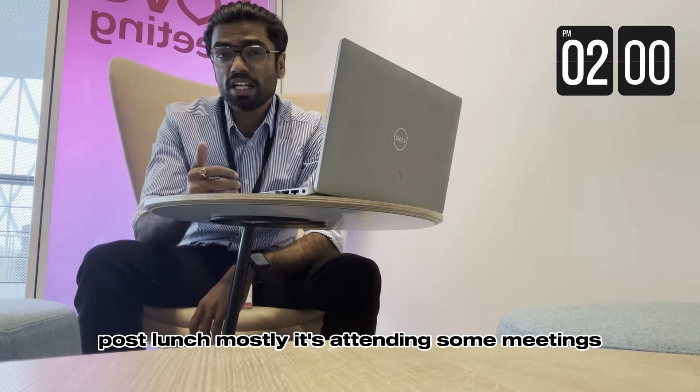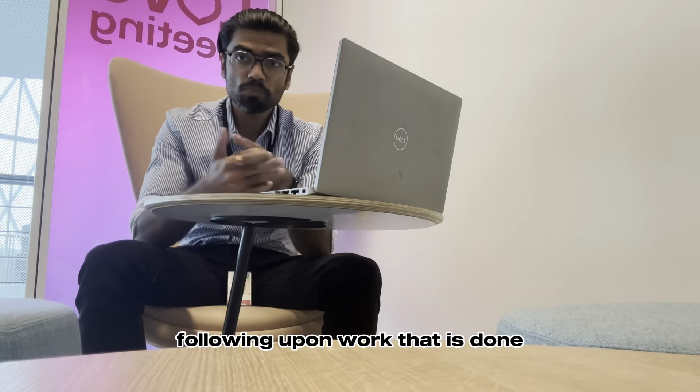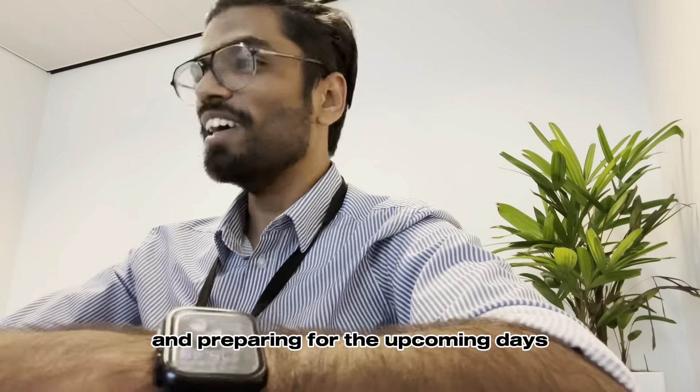Post-lunch it's mostly attending some meetings, following up on work that is done, and preparing for the upcoming days.